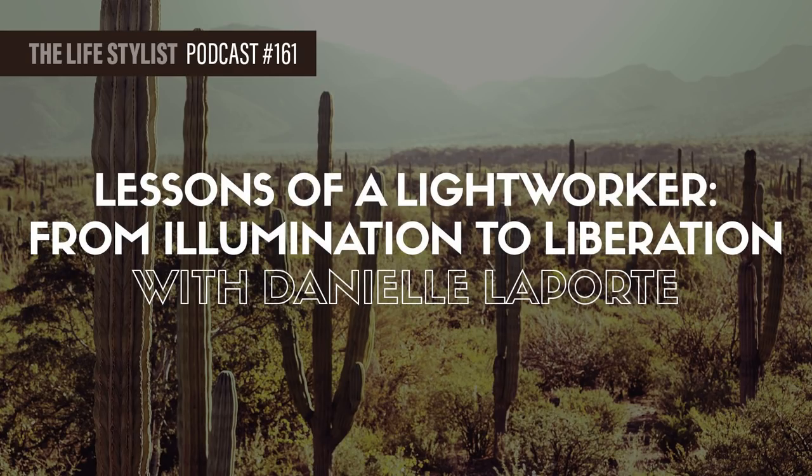Danielle, welcome to the Lifestylist Podcast. It's great that this was a surprise meeting at the Longevity Now Conference, and I was so pleased when I introduced myself and you said you already knew me from the podcast. It's nice to reach a point where I don't have to pitch myself hard to get someone to sit down for an interview — when I was here two years ago, I was just starting the podcast and had to work a lot harder.